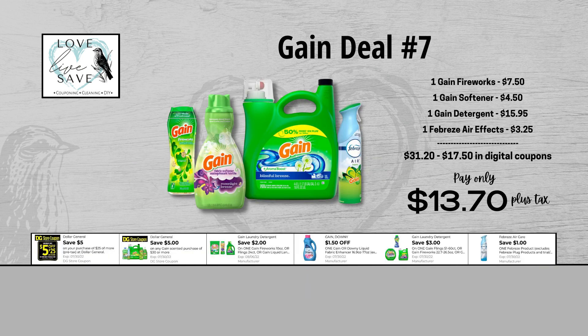For our seventh Gain deal, you could grab one bottle of Gain Fireworks for $7.50 and clip the $2 off of one Gain Fireworks digital coupon. Grab one bottle of Gain Fabric Softener for $4.50 and clip the $1.50 off of one Gain Fabric Softener digital coupon. Grab one of the big bottles of Gain Laundry Detergent for $15.95 and clip the $3 off of one Gain Detergent digital coupon. And finally, grab one Febreze Air Effects for $3.25 and clip the $1 off of one Febreze digital coupon. When we add everything up before coupons, our total retail value comes to $31.20. We have $17.50 worth of digital coupons, so that brings our final total down to just $13.70 plus tax out of pocket.